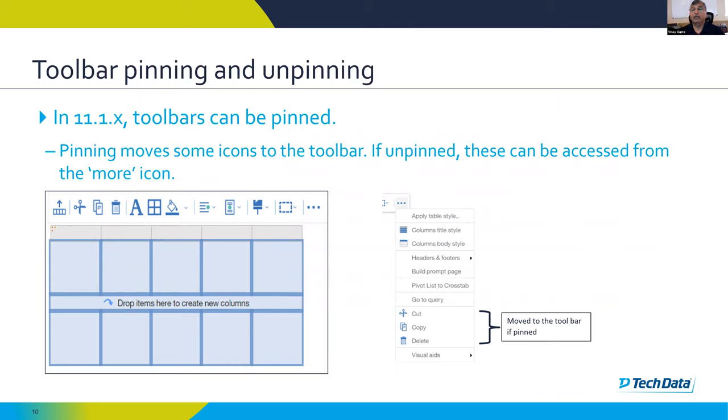If you unpin the toolbar it will start floating like in 11.0. But note: when unpinned, some icons like cut, copy, and delete will move to the 'more' icon — they will no longer be in the floating toolbar. Be aware that if the toolbar is pinned, it will always be at the top and icons could be different; if unpinned, some icons might be found in the 'more' button. Also in 11.1, when the toolbar expands and contracts it might sometimes go behind the properties window, so you may need to close the properties window to see the toolbar. This is likely to be resolved in future point releases.